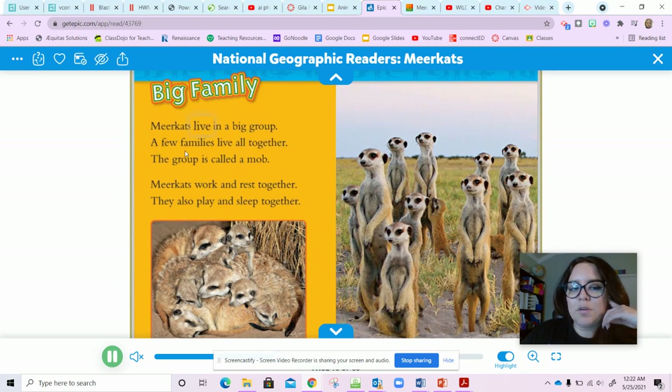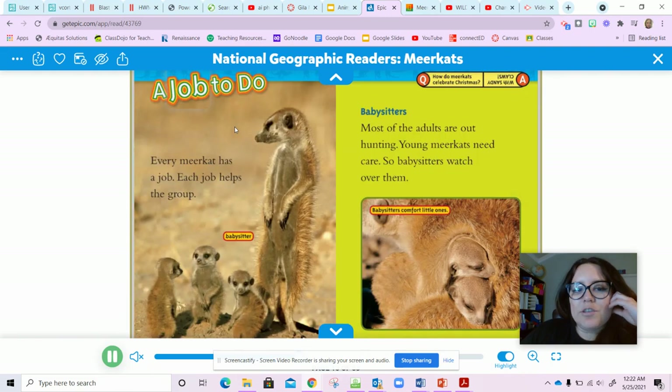Big family: meerkats live in a big group. A few families live all together — their group is called a mob. Meerkats work and rest together; they also play and sleep together. So they like to be in big groups.